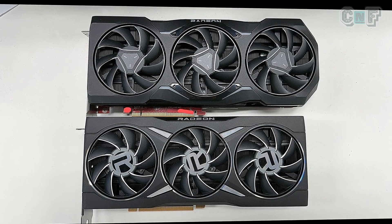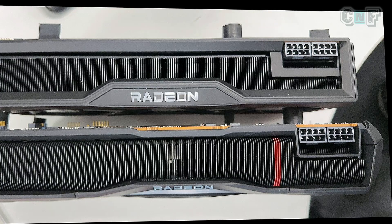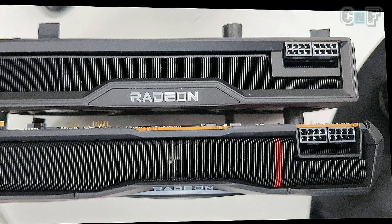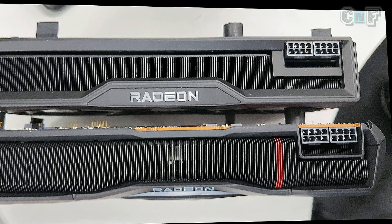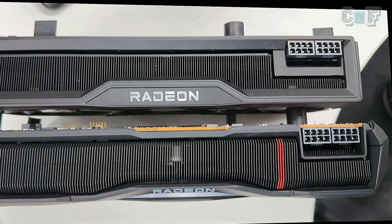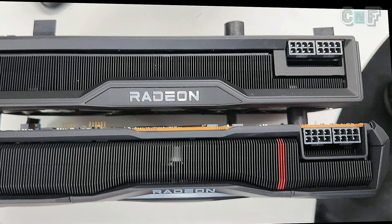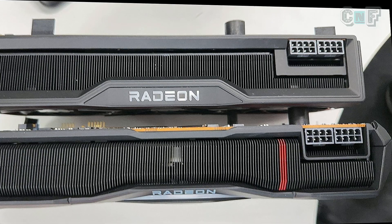Next, let's look at the power supply connectors and speculate about the wattage. According to this image, there are two 8-pin power connectors on both cards — the top one is the 6900 XT and the bottom is the 7900 XT. With two 8-pin connectors plus the wattage from the PCIe slot, I believe it's going to be around 350 watts.